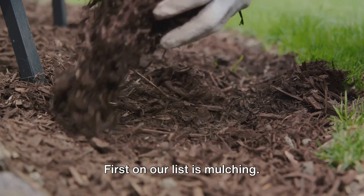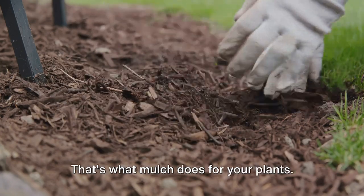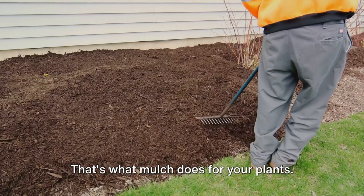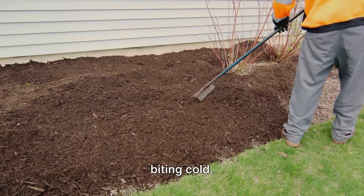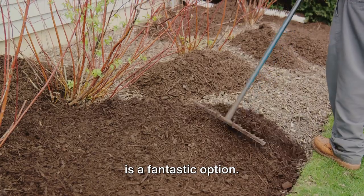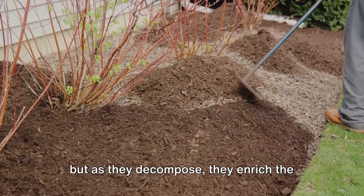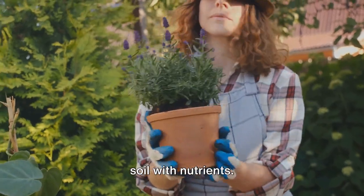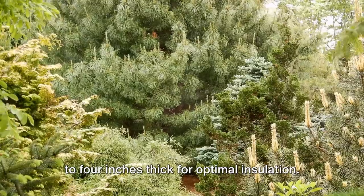First on our list is mulching. Picture a warm, cozy blanket on a cold winter's night — that's what mulch does for your plants. It serves as an insulating layer that protects the soil and roots from the biting cold. Organic mulch like straw or wood chips is a fantastic option. Not only do they keep the cold at bay, but as they decompose, they enrich the soil with nutrients. Remember to layer your mulch around three to four inches thick for optimal insulation.